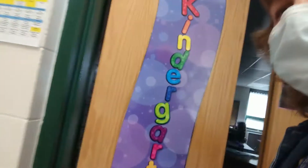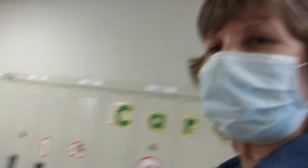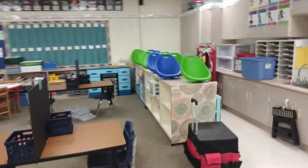Boys and girls, I hope you are as excited as I am — I cannot wait for the first day of school on September 2nd. It seems so long and so far away, but it'll be here before you know it. We are going by the first grade lockers. Let's go peek in and see what Mrs. Carlson has been up to. This is the first grade classroom, and Mrs. Carlson has some dividers on her tables just to help keep kids safe and keep them a little bit separate.